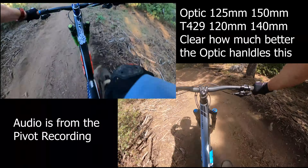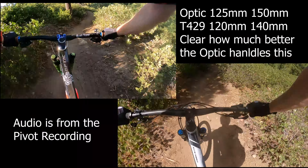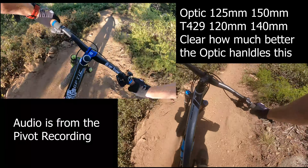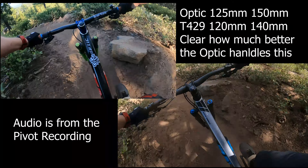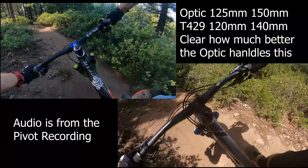Oh, new jump. Oh boy, you can feel that one. It's a pretty good drop for a short travel bike.